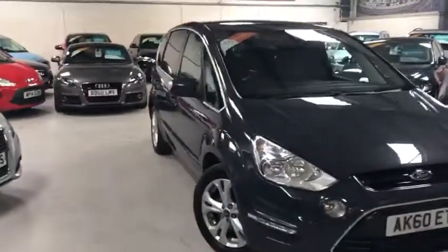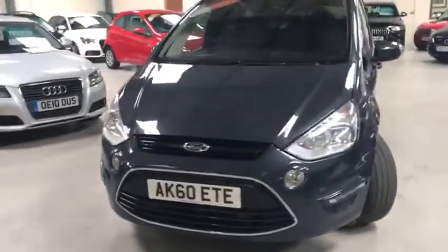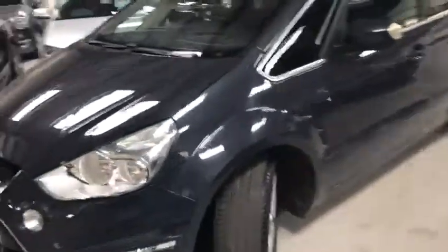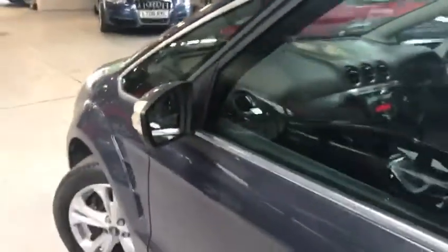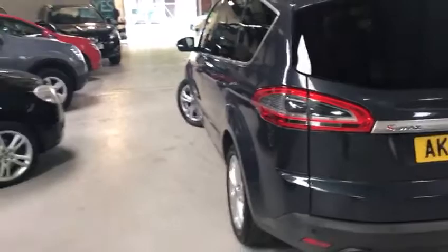Hello viewers, welcome to Active Automotive, my name is Scott. Today I'm going to show you our Ford S-Max, which has just arrived into stock on a 60 plate. The mileage is fantastic for its age — nearly a seven year old car — and I'll tell you the mileage in a minute. The bodywork appears to be in very good condition.